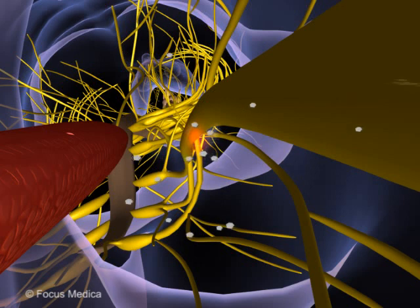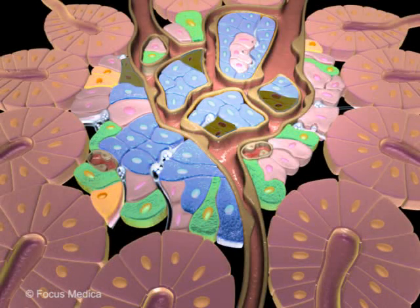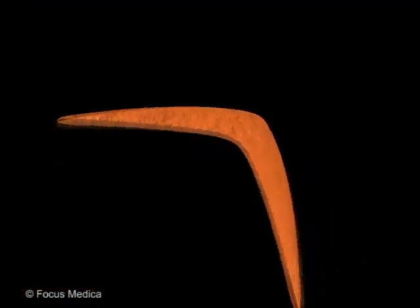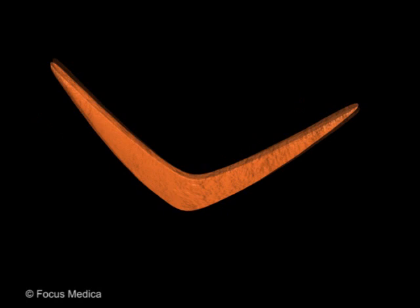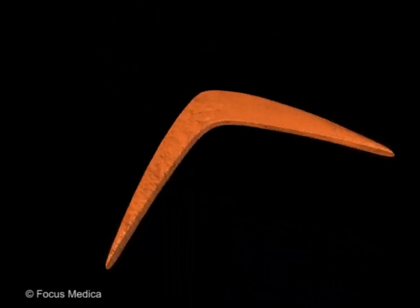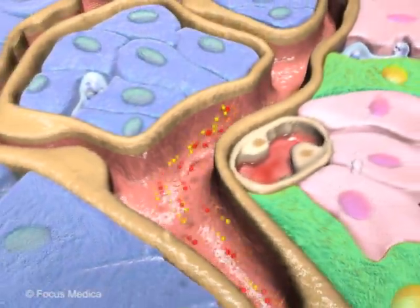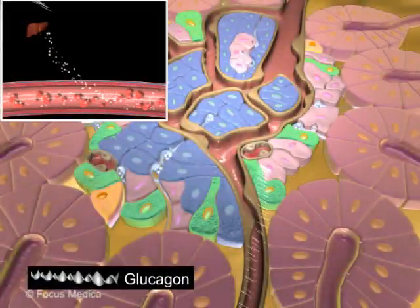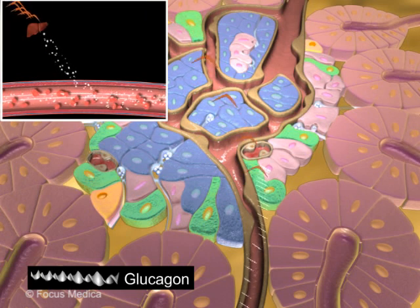C-peptide levels are used as a diagnostic marker for viable beta cell numbers. Amylin, also called islet amyloid polypeptide, or IAPP, is an endocrine secretion that functions as an inhibitor of plasma glucose and contributes to glycemic control.